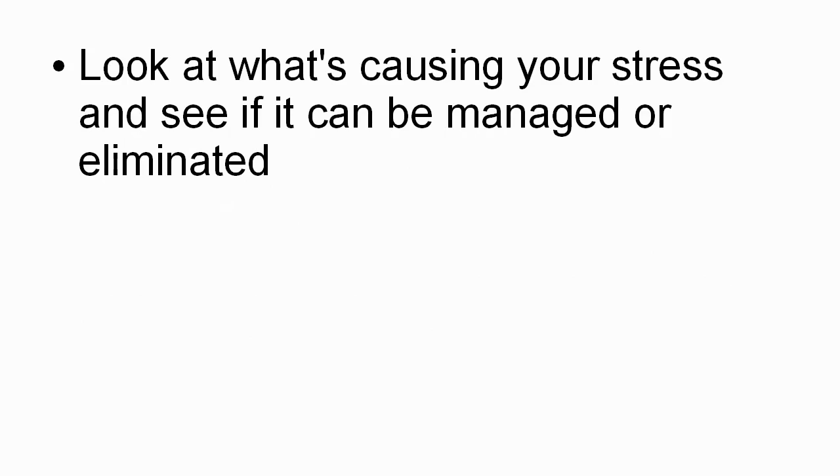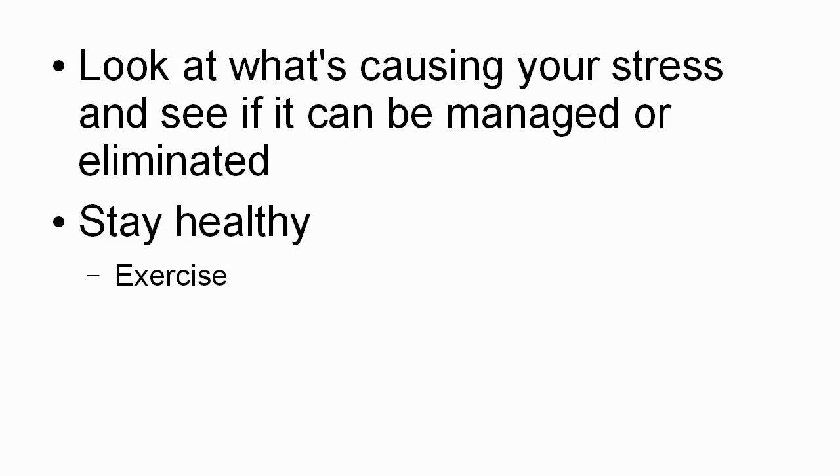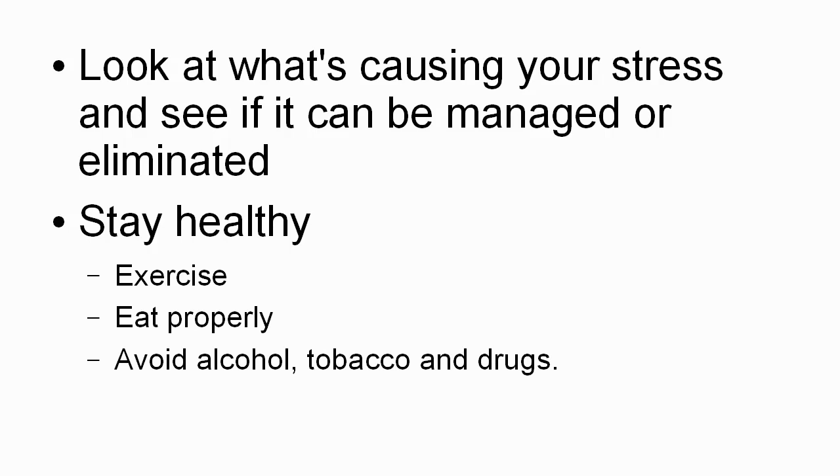Look at what's causing your stress and see if it can be managed or eliminated. As I've said in earlier videos, once you've identified the problem, you're halfway to finding the solution. You want to stay healthy so that your body can deal with stress adequately — that means taking proper exercise, eating properly, and avoiding alcohol, tobacco, and drugs. And finally, when all else fails, if you find that you're still having trouble with stress, then you need to seek professional help. This can mean making an appointment to see your doctor, seeing a therapist or a hypnotherapist, or someone who can help you deal with the stressful situation that you're under.